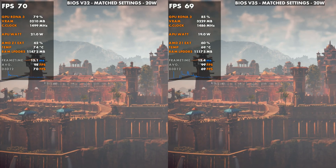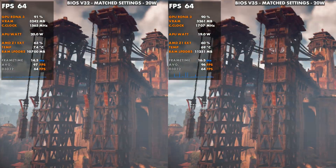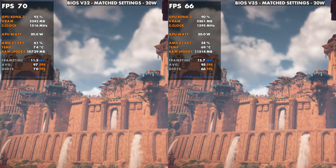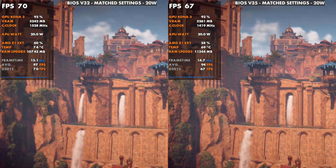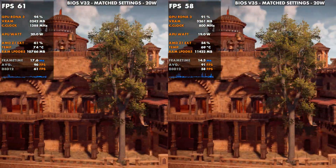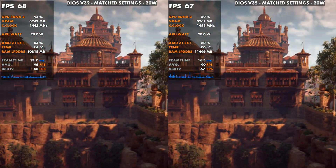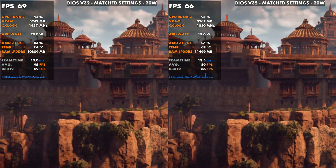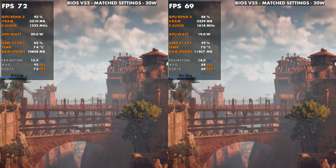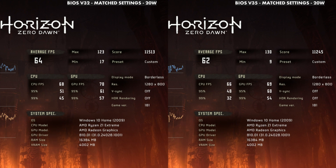Another game I took a quick look at was Horizon, comparing BIOS 32 versus 35. Again, very similar. There was more difference in the clock speeds than we had in Shadow of the Tomb Raider, but not as much as some of the Cyberpunk results. We were definitely dropping more and having some more issues — frame time spikes and stuff like that. Still not back to what we were having even on 32, so something definitely wasn't running quite as well there.